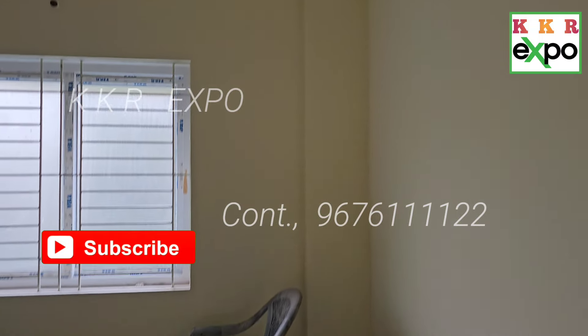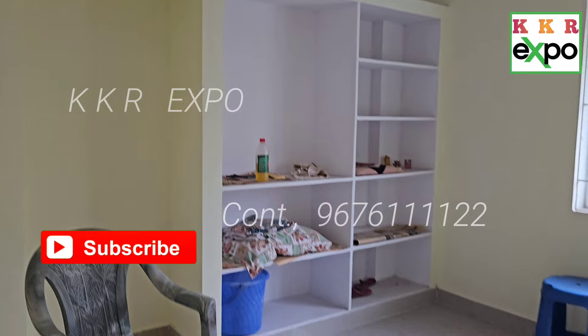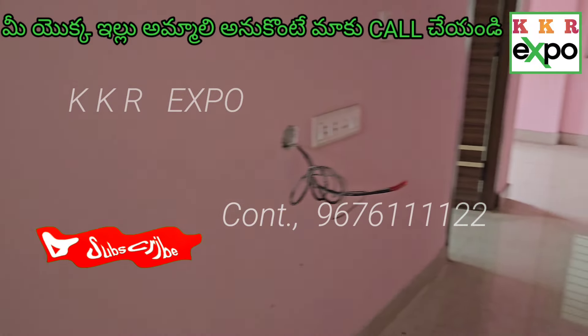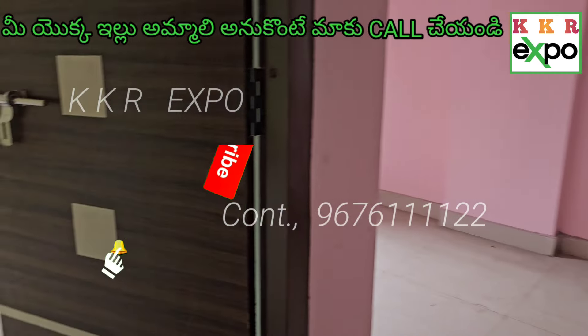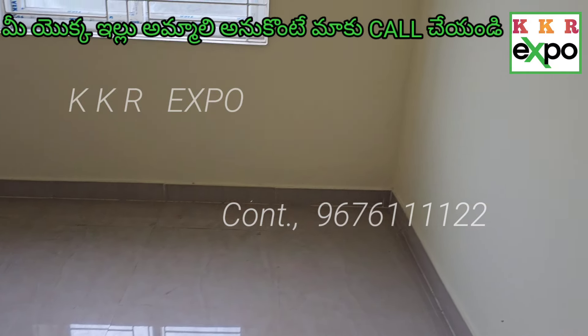This is a small toilet, this is a large toilet, this is the roadway ventilation. This is the guest bedroom, this is the roadway ventilation.